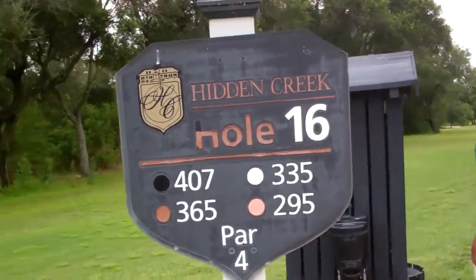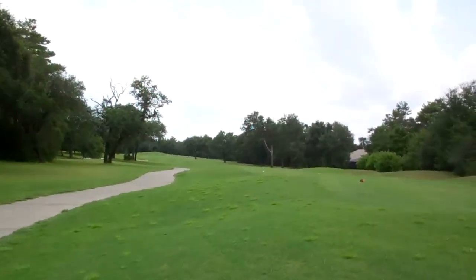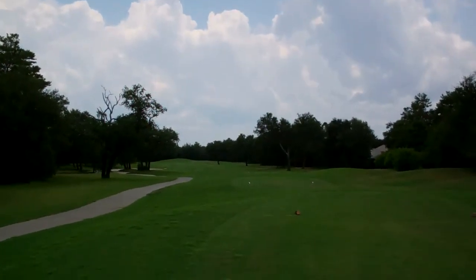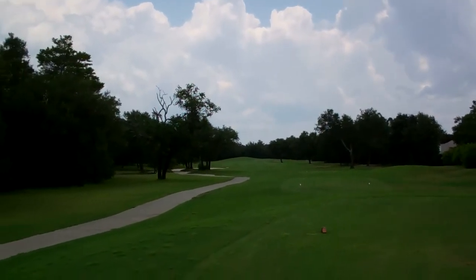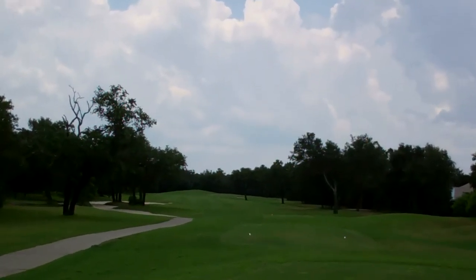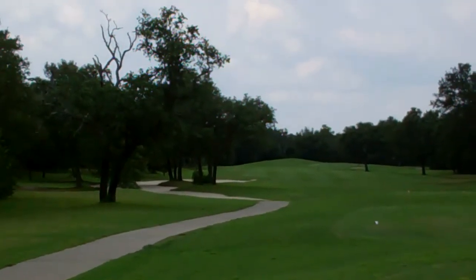Hole 16, Hidden Creek. Par 4. What are we looking at? Pretty straight. Nothing to it. Just aim right at the 150 pin. Got a little bit of trees and a lot of sand on the left here.